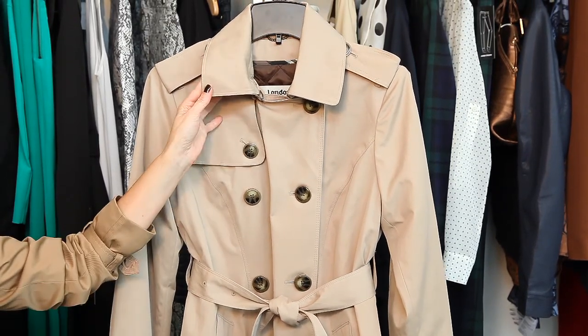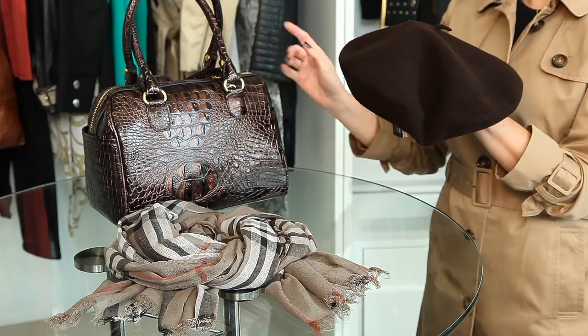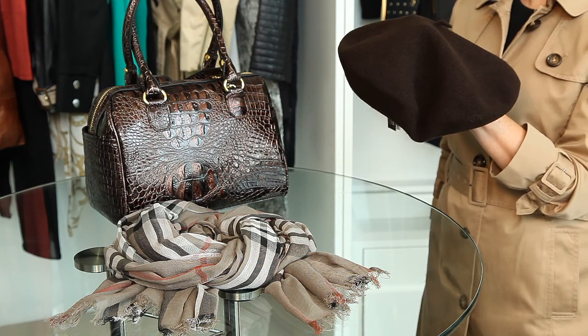In khaki, of course. This British fab look comes together with a chocolate brown felt beret, a croco doctor's bag, and a Burberry-inspired plaid scarf.